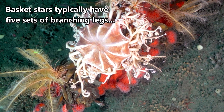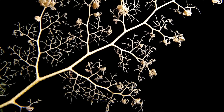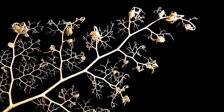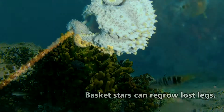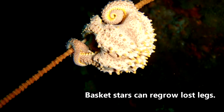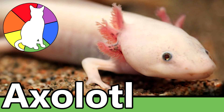Basket stars typically have 5 sets of branching legs, but they can have more than that too. These legs can be broken off to help in a hasty getaway from a predator. Predators to basket stars include fish and crustaceans, but don't worry about their lost limbs, because basket stars can regrow their legs — something they have in common with axolotls, which we discussed in a previous episode.